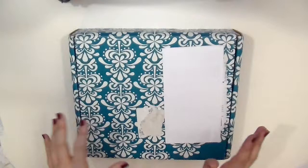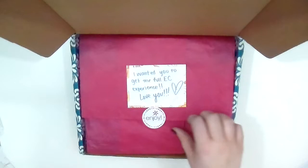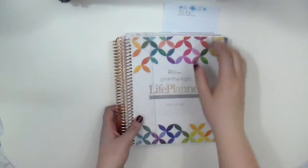She actually packaged it in the Erin Condren box which is so sweet of her. When you open it up she kept everything intact and she said, 'I wanted you to get the full EC experience, love you.' So everything is in here perfectly and my sticker order was also in here as well — I already pulled that out. But this is the Erin Condren horizontal and this is the colorful version.